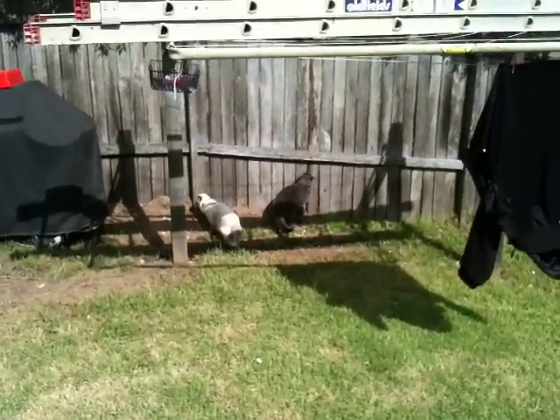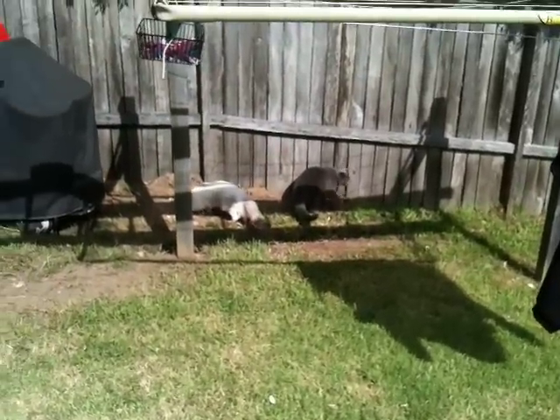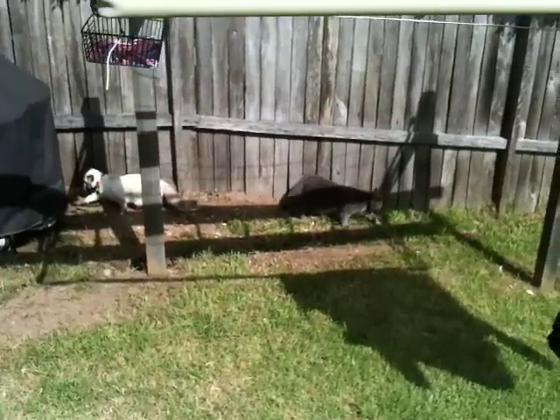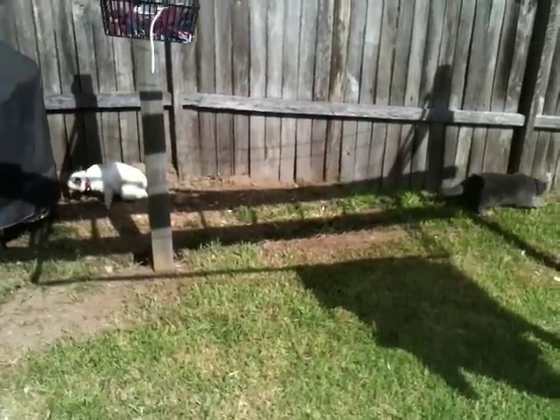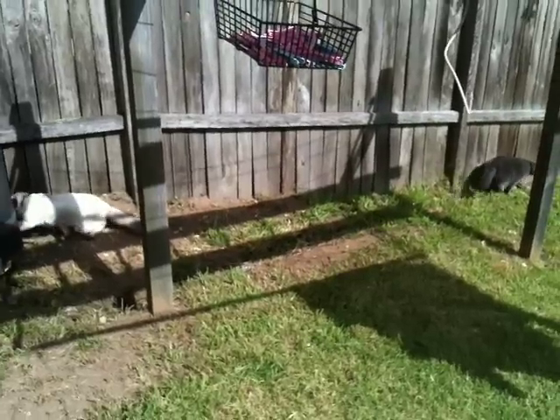Here we have two species, unknown to the outdoors. They're normally seen inside. Here they forage, looking for something to eat, normally provided to them. But in this instance, they have to go looking.